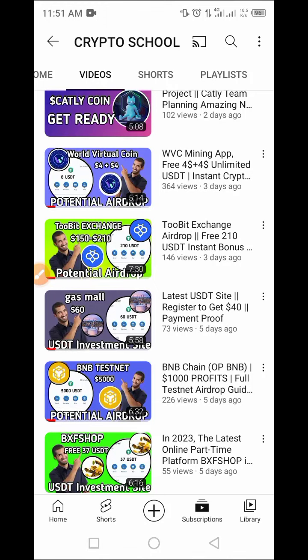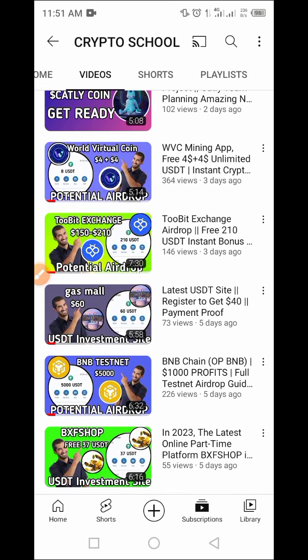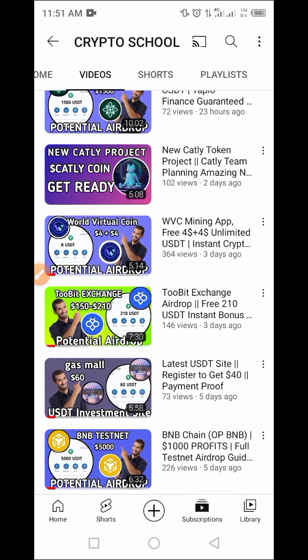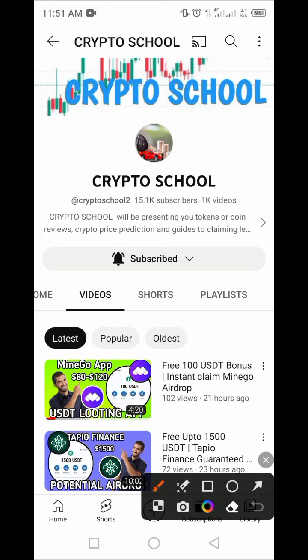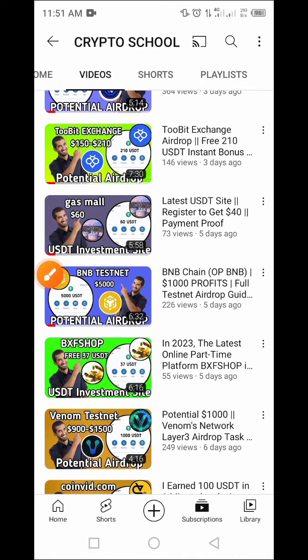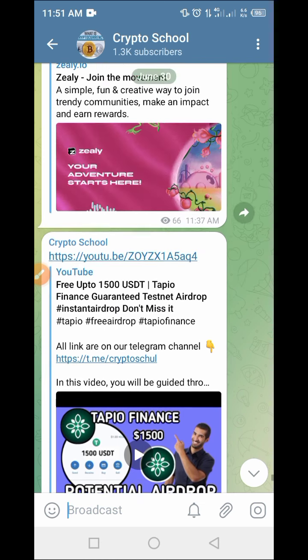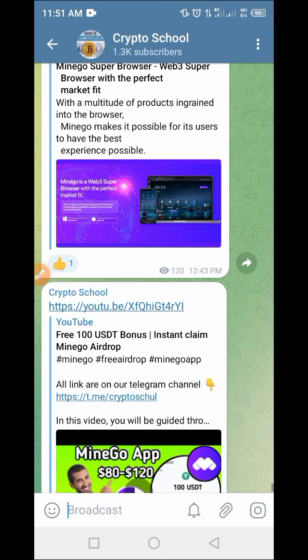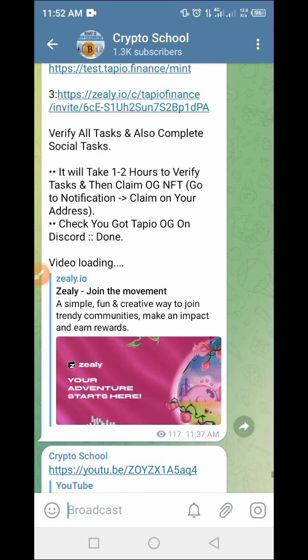Hi guys, welcome to my YouTube channel Crypto School. Today we are going to show you a new exchange platform which you can get your hands on as early as possible and benefit from the registration process and lots more. If this is your first time watching this video, tap on the subscribe button and tap on the bell so that when we upload another important video you have access to it. Join our Telegram channel as every link and updates on crypto coins and airdrops are available there.